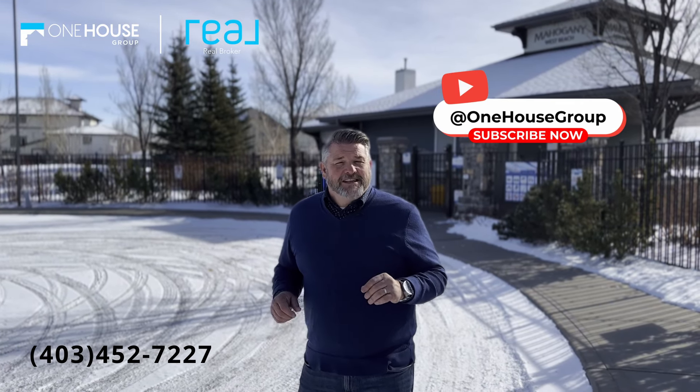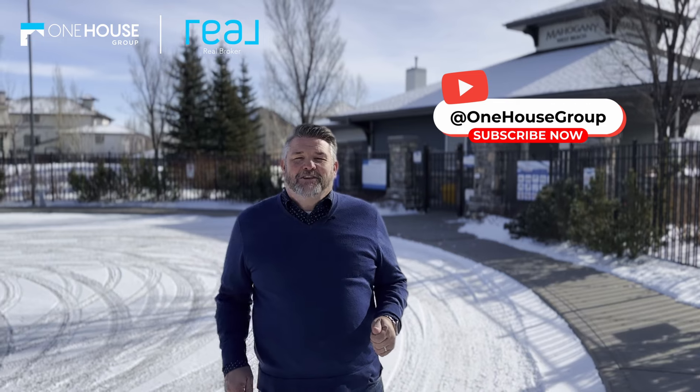If you want more information on this home, give us a shout at 403-452-7227. And as always, if you like this video, don't forget to subscribe.